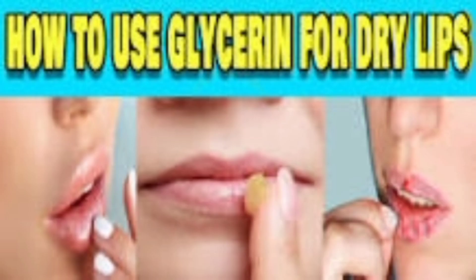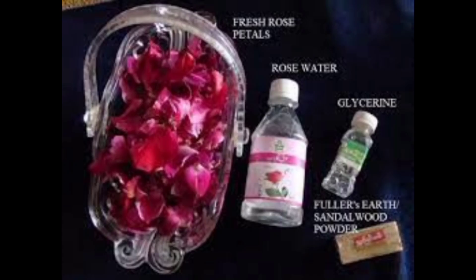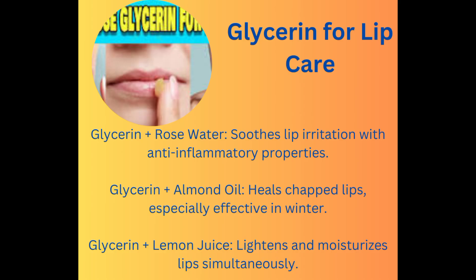Glycerin application offers multiple benefits to lips: softness, hydration, prevention of flaking, bleeding, and irritation, pigmentation removal, and treatment of ulcers and sores. Direct application in its pure form or through various methods enhances lip health, keeping them soft, hydrated, and in optimal condition. However, there are many other ways in which you can use it.